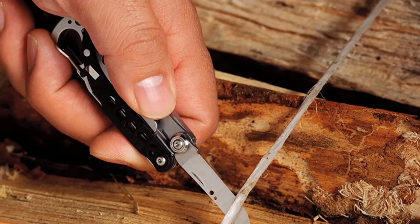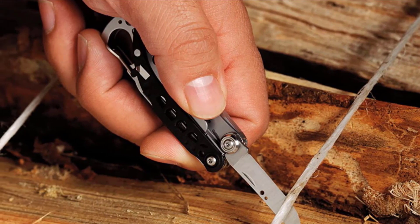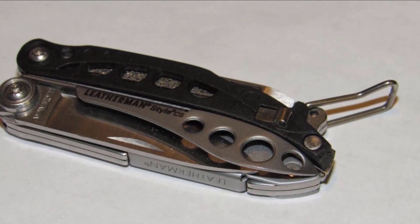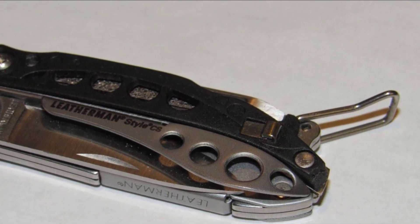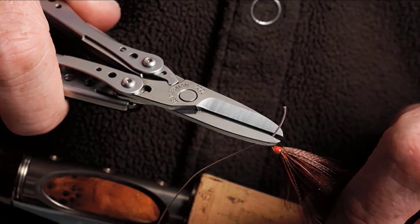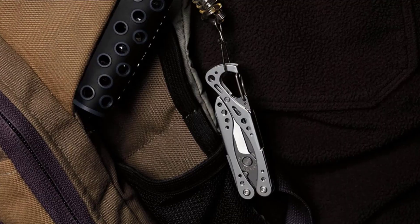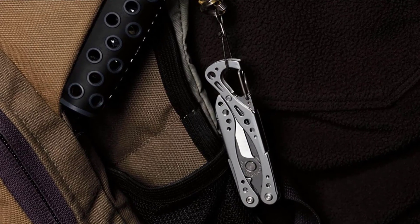The Style CS is compact and lightweight — but that doesn't do it justice. The tool weighs an incredible 1.4 oz and is only 2.9 inches long when closed. The Leatherman Style CS makes it onto our top 10 list because it's the rare example of a high-quality tool built with the average person in mind. Everything here is really well built, as you'd expect from Leatherman, but the design is really where this multi-tool gains separation from other similarly simple tools.